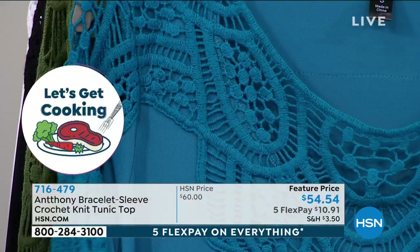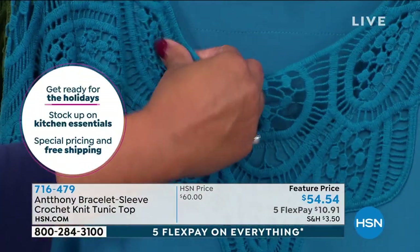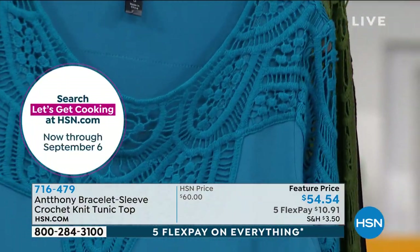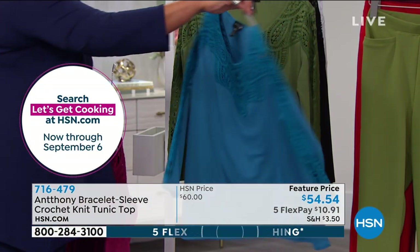If you were to go to Austria or Vienna into one of those fabulous little linen shops selling tablecloths with this kind of detail, you'd pay a fortune. But what we can do at Anthony is bring that quality and detail to you at an accessible price.